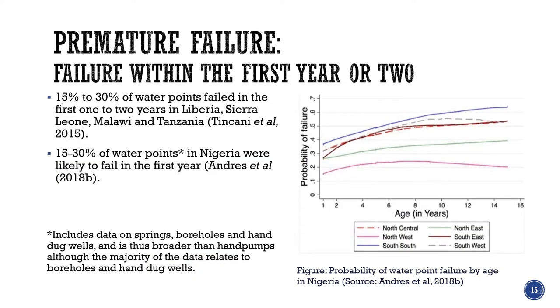One of the striking aspects of water point failure is that many points fail in the first year or two — what I and others call premature failure. This premature failure was one of the drivers for UNICEF and WaterAid to strive to improve the quality of their drilling programmes. In the figure on the right, which shows data from Nigeria, it has been estimated that the probability of failure in the first year can be 35% or even more. I argue that when premature failure takes place, most likely something was technically wrong with the borehole or the pump in the first place.